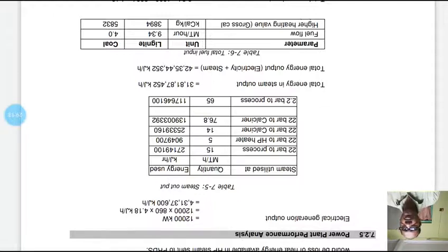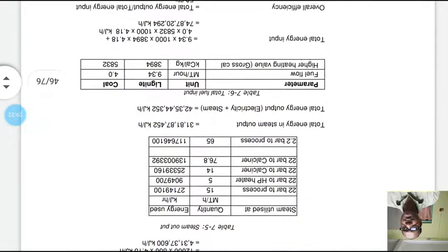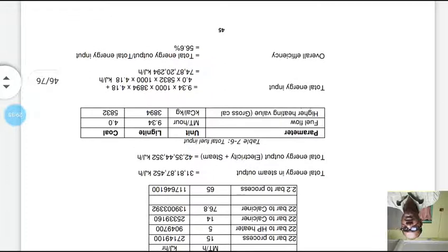Total energy output, summing electrical generation load plus total steam output, gives approximately 423,544,352 kJ/hour. Total fuel inputs: the fuel is a mix of 70% lignite and 30% coal. Based on the fuel flow rates and higher calorific values discussed earlier, the total energy input is calculated as approximately 748,720,294 kJ/hour.